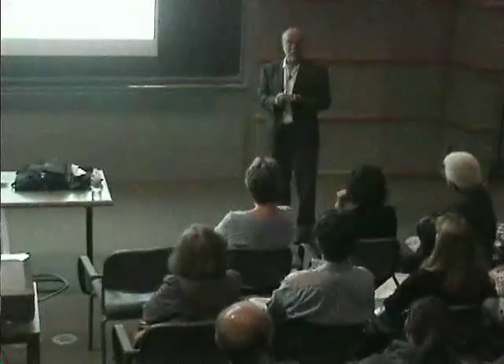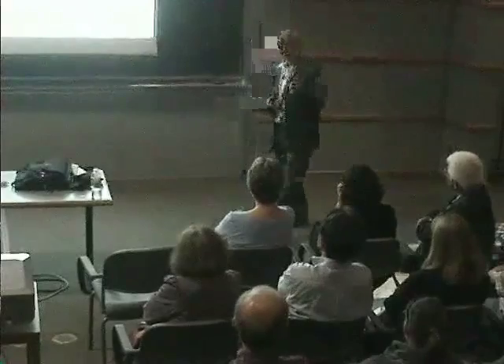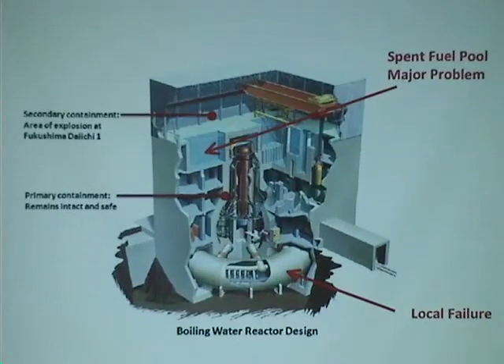I just heard, like half an hour ago, just before we came here, that they got electricity — they have electric power now. So those are very positive news. The question now is going to be: how do we cool those pools up here? Because as long as it's sitting up there, there's no way to cover it.